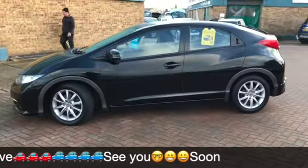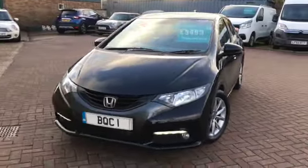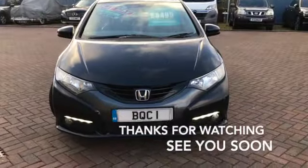If you've got any questions or if you'd like to book a test drive, please give us a call on 01536 402 161. Thanks for watching and we hope to see you soon. Thank you.